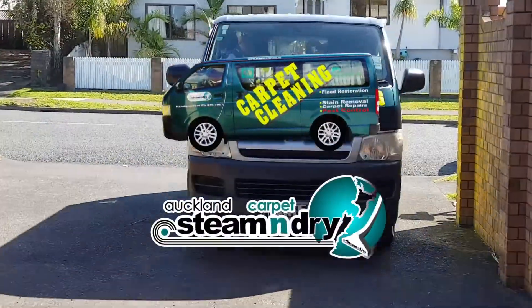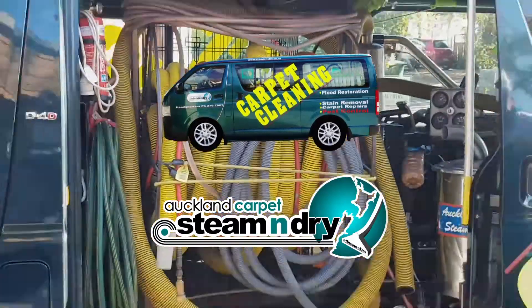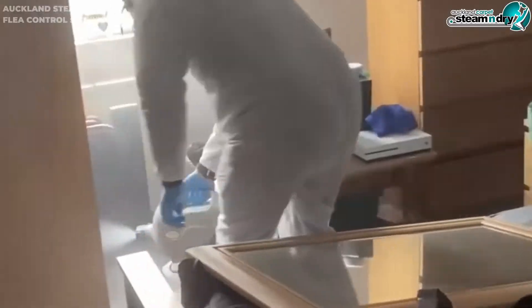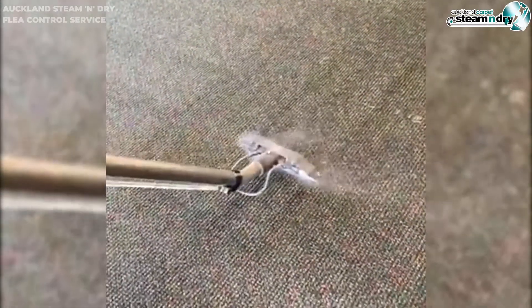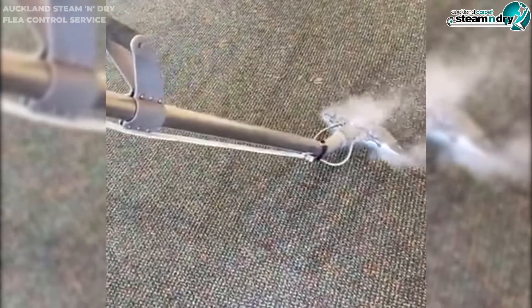With our superior equipment, we can provide the most effective flea control treatment in Auckland. Firstly, Auckland Steam and Dry cleans with a powerful truck-mounted steam extraction equipment before the pest control begins. The hot 84 degrees Celsius steam is hot enough to kill and remove the fleas and eggs before the treatment begins.